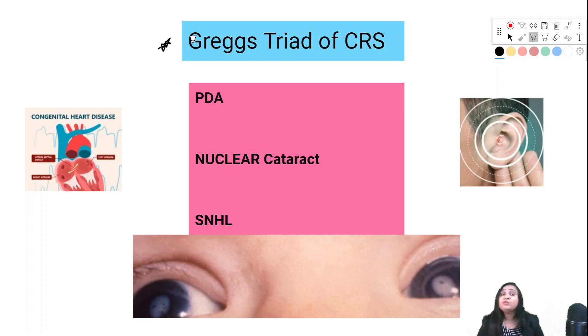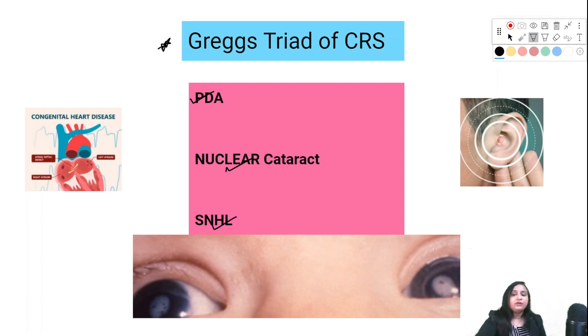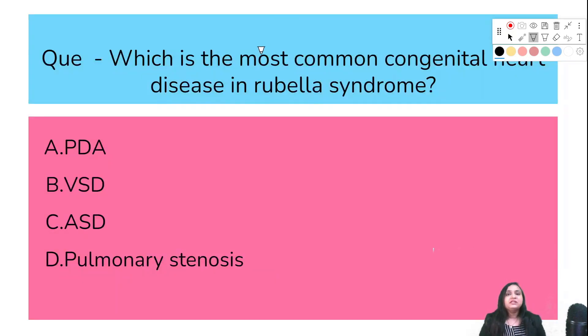This triad is also known as Greg's triad. In NEET PG it was asked: what are the components of Greg's triad? Greg's triad stands for PDA, nuclear cataract, and hearing loss. Deafness is the most common manifestation of CRS — both the most common manifestation as well as the most common presentation of congenital rubella syndrome.